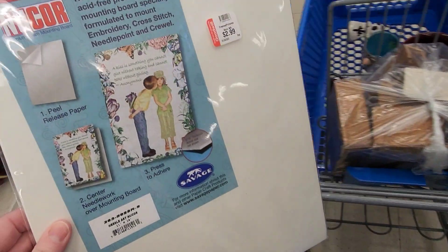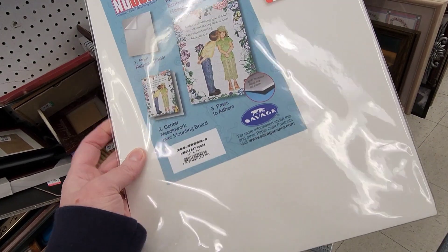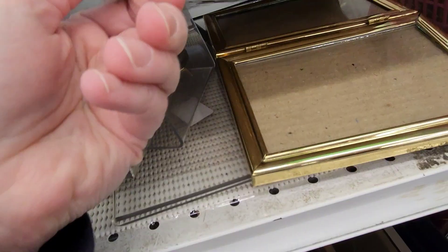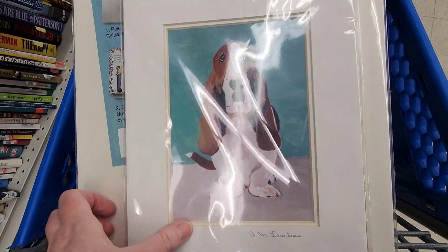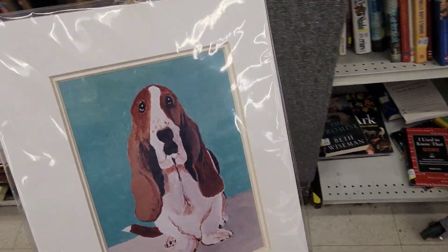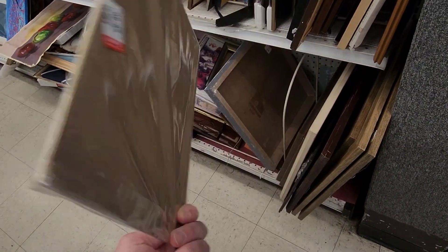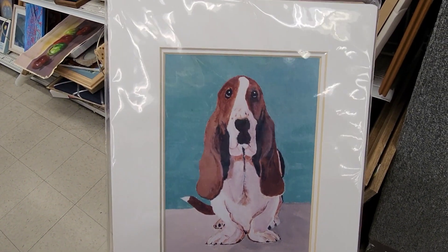I finished the counter cross-stitch and I needed a board to mount it on, so I'm going to get this and cut it down and use that. Here's another basset hound, another basset hound art — I'm going to add this to the little pile. I have two things now for Jocelyn for the Moondoggy auction. It's signed and it's matted and it's cute.